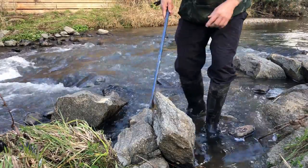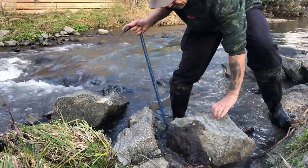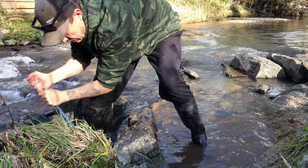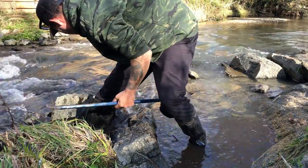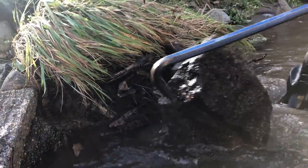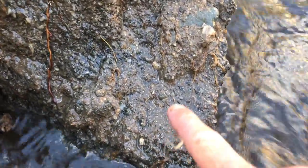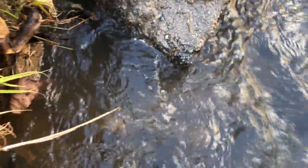First things first, we are going to clear out some of this material so we can get better access in here. Oh yeah, you see all this bluish clay that just came out underneath this rock — that is the juiciness I like to look for.